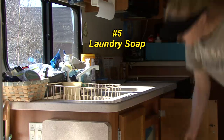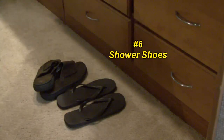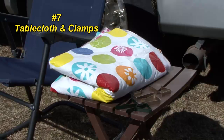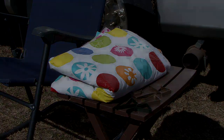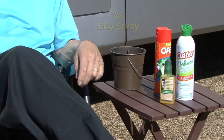Laundry soap so you can do a quick load of laundry at the campground. Shower shoes for the bath house and the swimming pool. A tablecloth and clamps to secure it to the picnic table. Bug spray, just in case the citronella candles don't do the job.